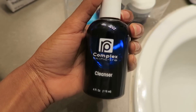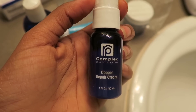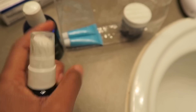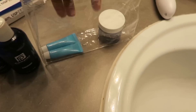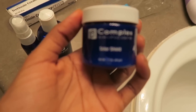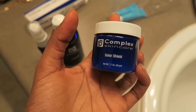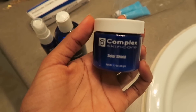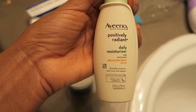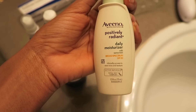This is the cleanser that I'm using — I use this morning and night. Then this is the copper repair cream, which I use once a day at night after the cleanser. And then this is sunscreen — SPF 60, so it's pretty strong. I'm recommended to use this every day. I also have the Aveeno as my daily moisturizer, which has SPF 30. I did a video on some of the skincare products that I use.